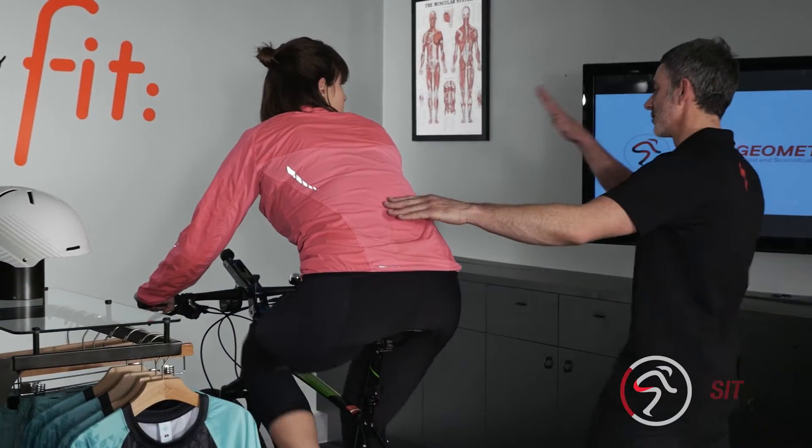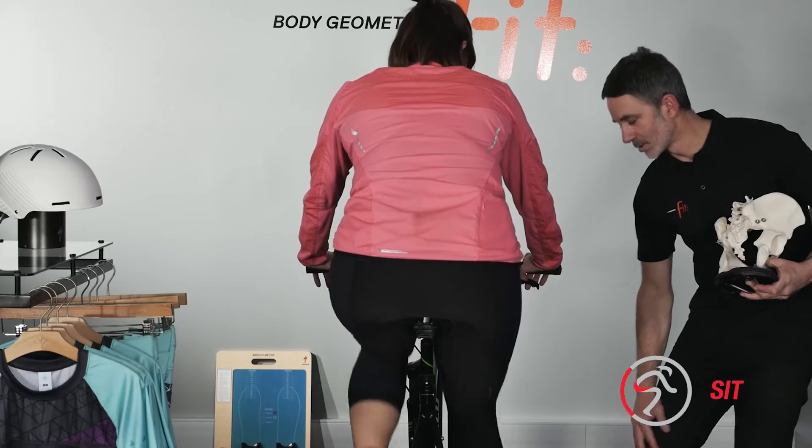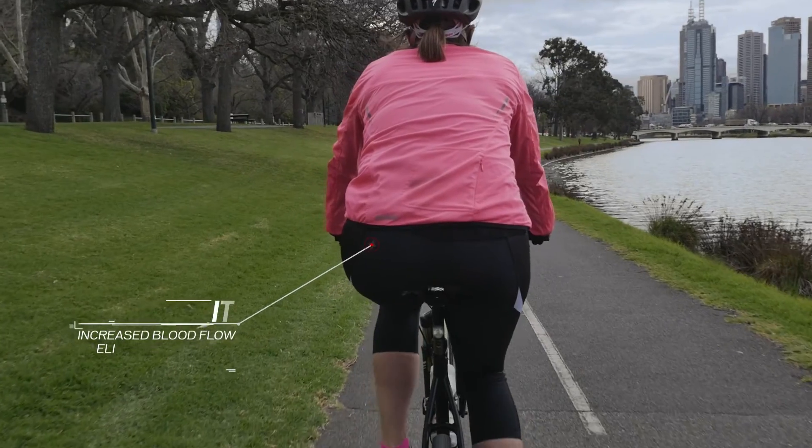By providing proper alignment through correct rider support on the saddle, it will allow for a more pleasant ride and increase blood flow. This will eliminate unwanted pressure or numbness.